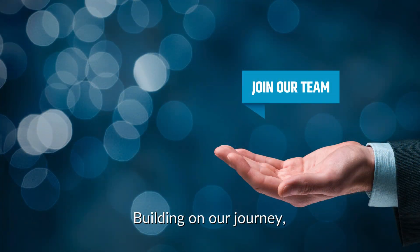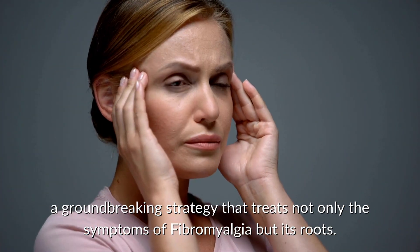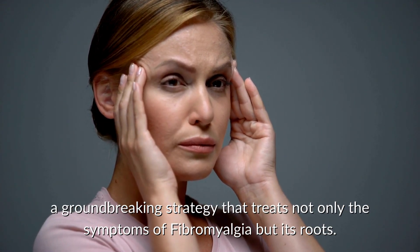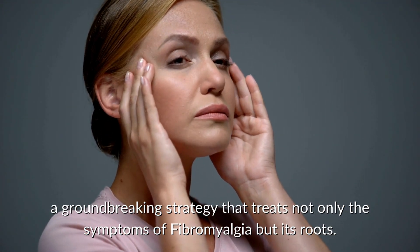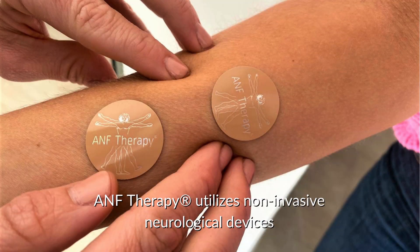Welcome back. Building on our journey, it's time to spotlight ANF therapy, a groundbreaking strategy that treats not only the symptoms of fibromyalgia, but its roots. By focusing on the neurological system, ANF therapy utilizes non-invasive neurological devices.